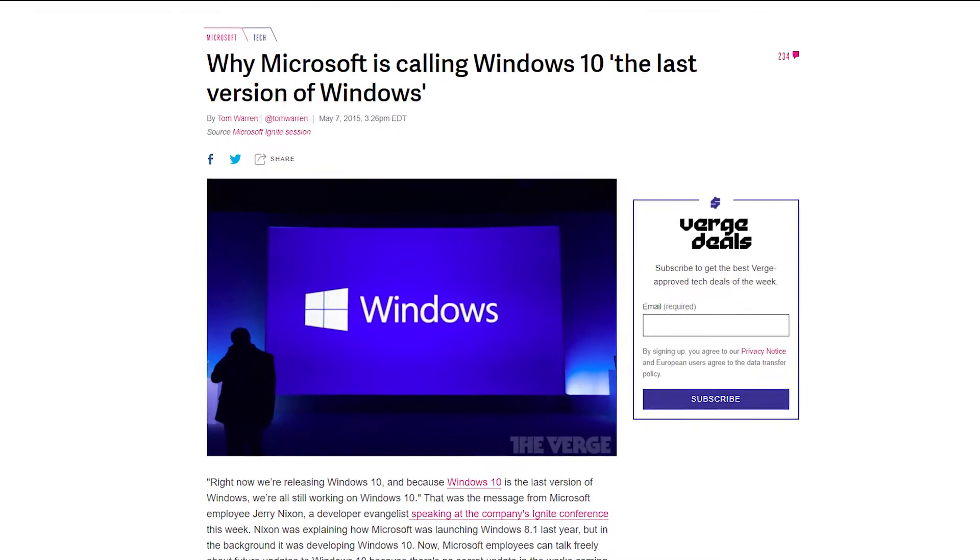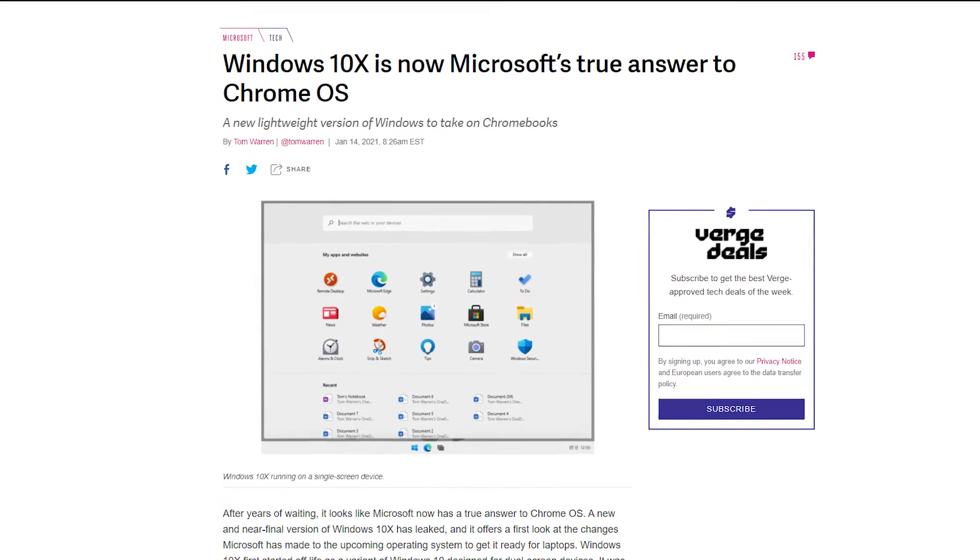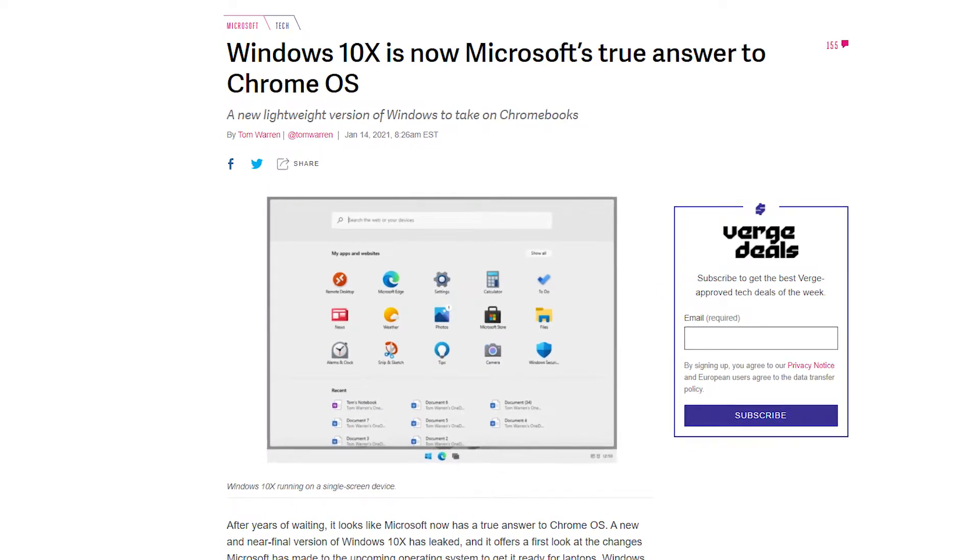Hey, what is up guys, welcome to AXT. Do you remember how Microsoft said that there will be no Windows after Windows 10 — that Windows 10 will be the last version ever? Well, Microsoft was secretly working on a Windows 10X project, and they stopped that project entirely too. But that's not the thing now.